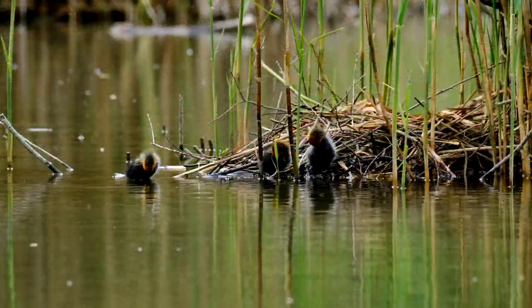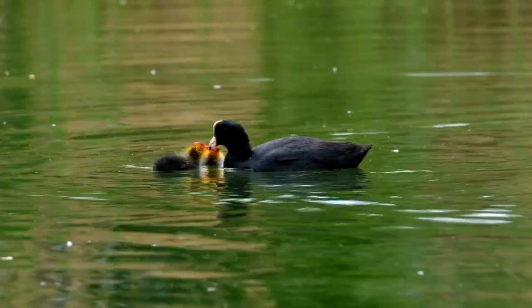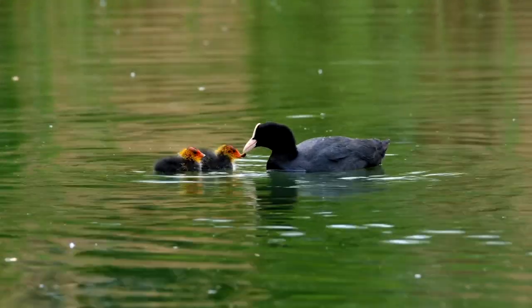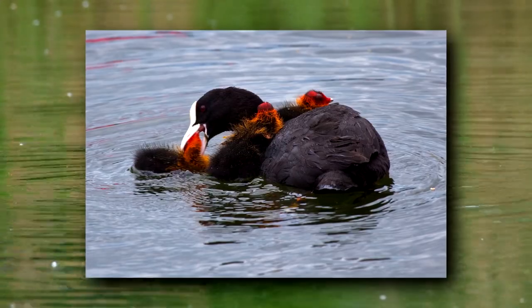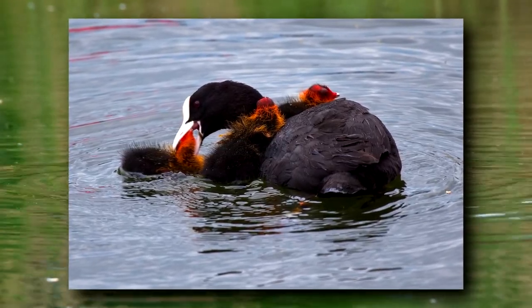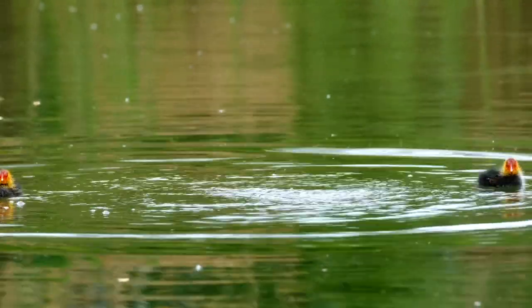The chicks are quite capable from birth and can swim within their first week of life. By the time they're two months old, they're independent. In fact, coot parents will grab their strongest babies around the neck and shake them to chase them away, ensuring the weaker siblings have more help from the parents as needed.